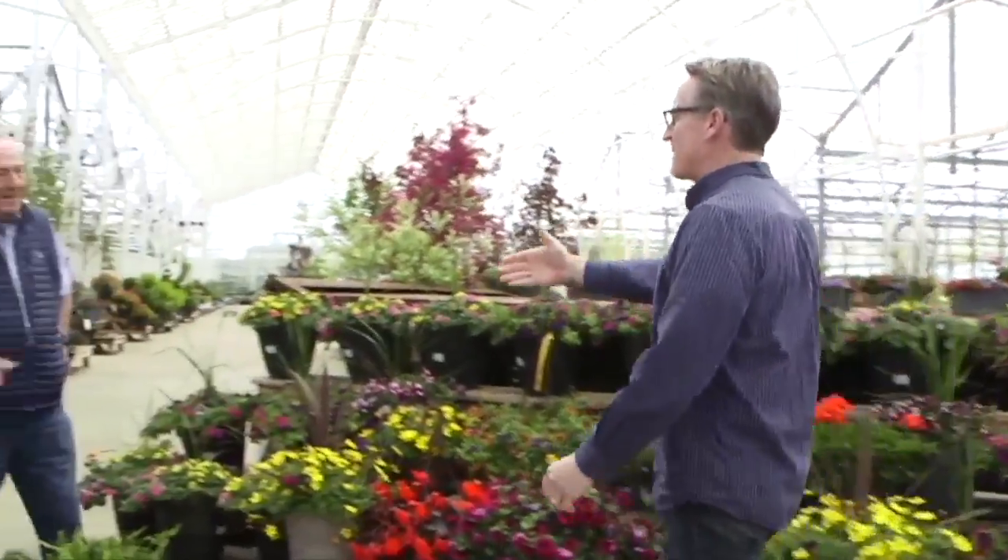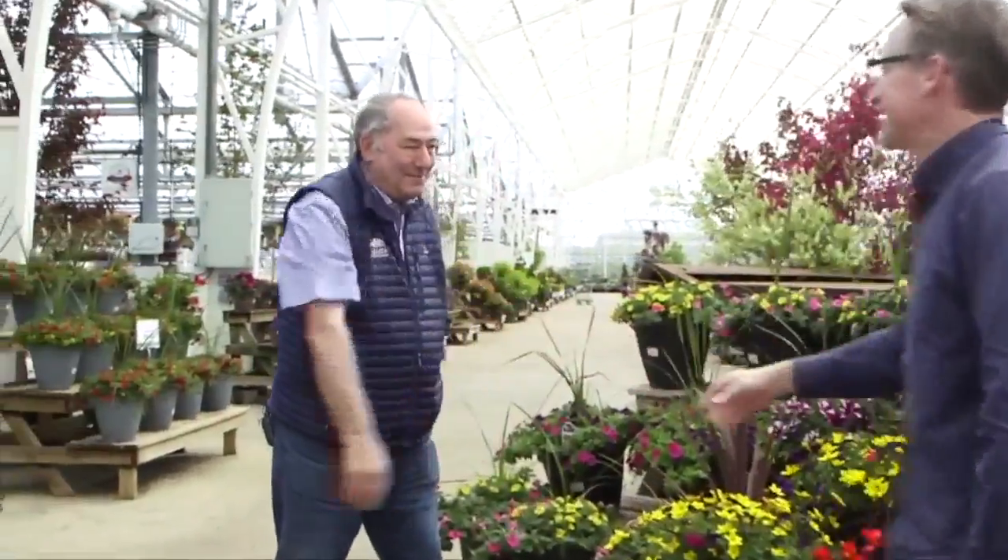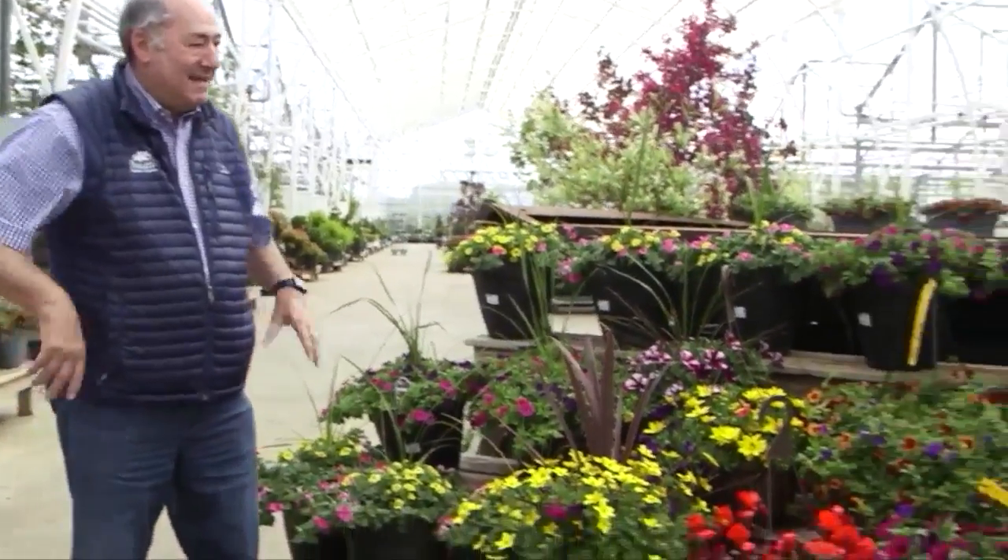Have you noticed something? The weather's getting warm. We're now into May and Mother's Day weekend is here and we say hey mom. How we doing? Moms love these annual baskets.